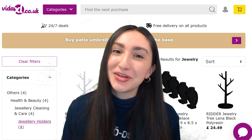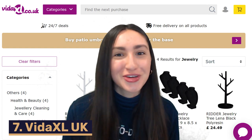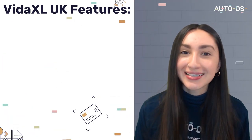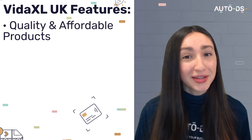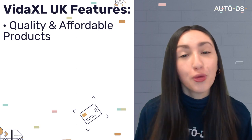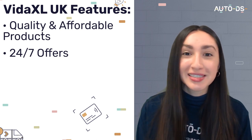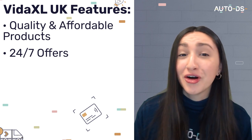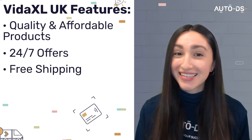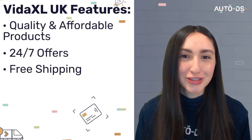Coming in at number seven is VitaXL UK. VitaXL provides good quality products at reasonable prices. You'll always find 24/7 offers on their website, meaning you can source high quality deals at lower costs. VitaXL also offers free shipping, which means your UK customers will benefit from quick delivery times and free of charge shipping.